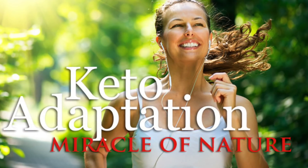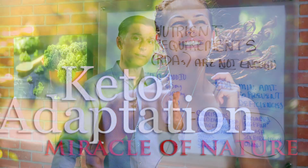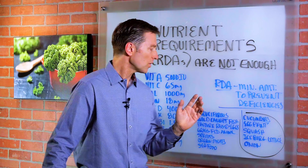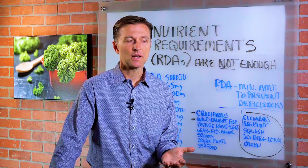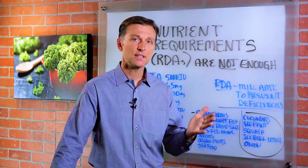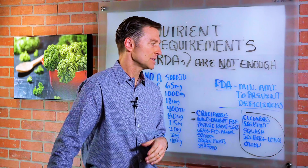One last point about the version of ketosis I recommend: I'm always going to recommend seven to ten cups of vegetables — not just for the potassium requirements, but for all the other nutrients in vegetables that you'll get. If you actually consume seven to ten cups, you're going to get plenty of those nutrients and won't have to worry about developing some type of deficiency.